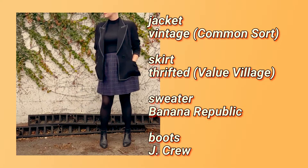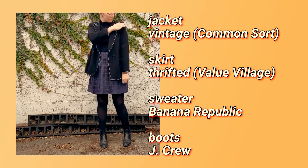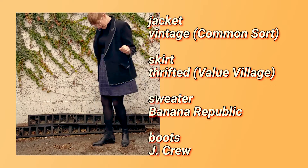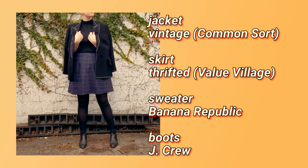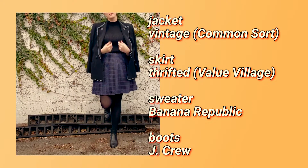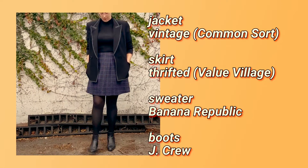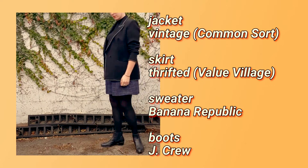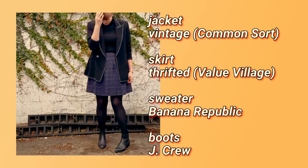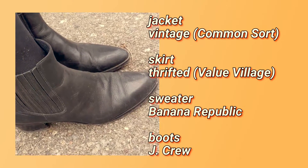We're on look seven now and the star of the show is definitely this contrast stitch blazer that I also got at Common Sort a few weeks back. Normally I'm not a big blazer person but every time I put this one on I'm like, oh yeah. I wanted to lean into the whole 60s/70s vibe with this mock neck and this A-line plaid miniskirt. The boots are some of my favorites — they're from J.Crew and I've been beating the daylights out of them for years. Looking at this on film I think I should have gone for a bolder shoe to add more contrast, but I kind of wanted the blazer to remain the focus. Also, I need some new tights.